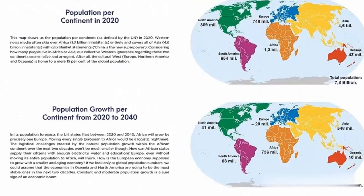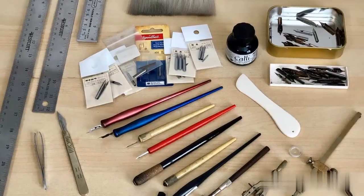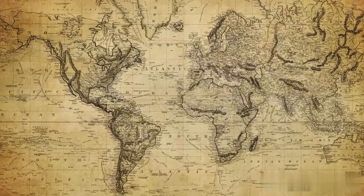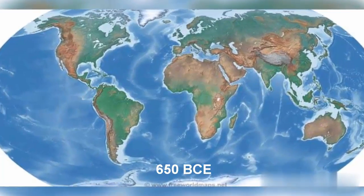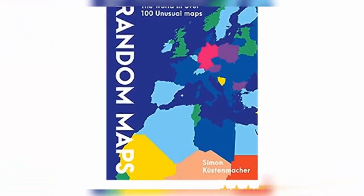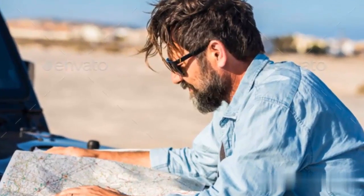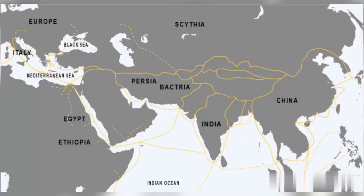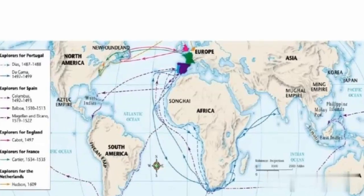So why does Africa seem smaller on most maps? Mapping and cartography have a rich history, through which over 80 maps have been projected by different cartographers. Some of the earliest maps were created around 650 BCE. Not only have maps influenced how people view the world's geography, but they have also helped humanity advance. Maps have been created since the dawn of civilization for a variety of purposes, including trade, invasion, and exploration.